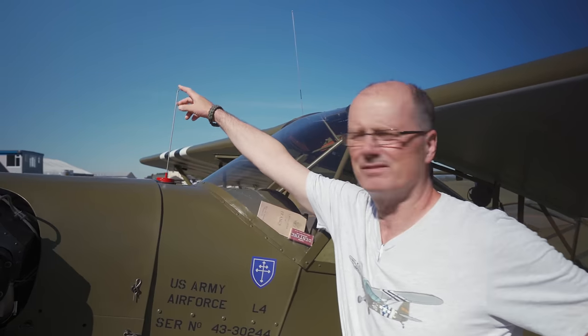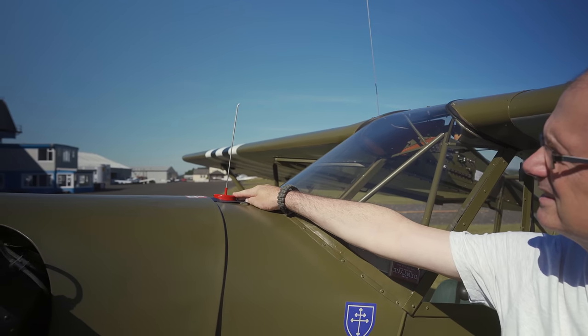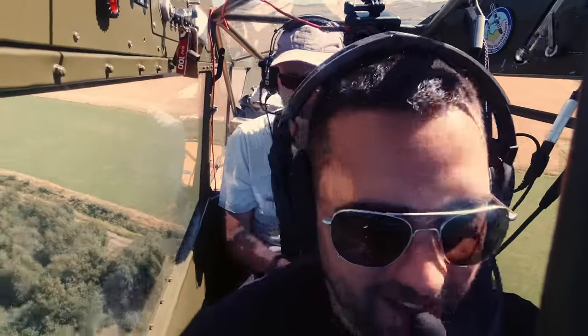This is the highly complicated and technical fuel gauge. Basically it's a float with a wire on top, which comes up through the filler cap and shows you how much fuel you've got. As you can see, it's up at the red line. Oh, that's good.